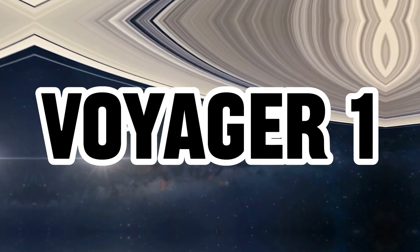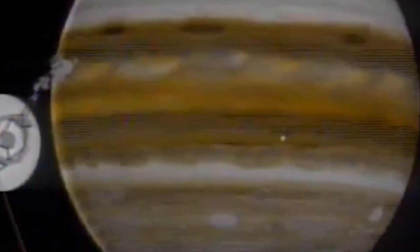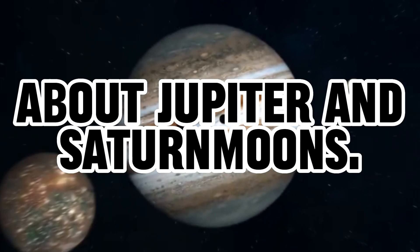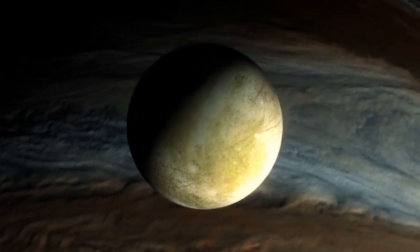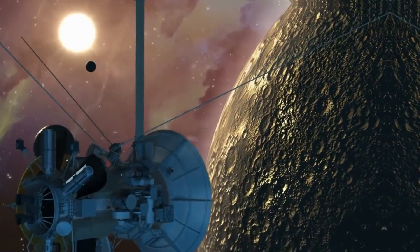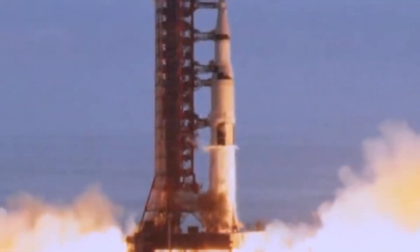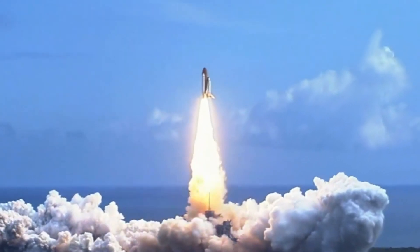Voyager 1, launched into space in 1977, had the task of gathering data about Jupiter and Saturn's moons. It set off just ahead of Voyager 2 on September 5th. Originally slated for five years of operation, Voyager 1 managed to extend its journey beyond Saturn due to an unexpected shift in the planet's position.